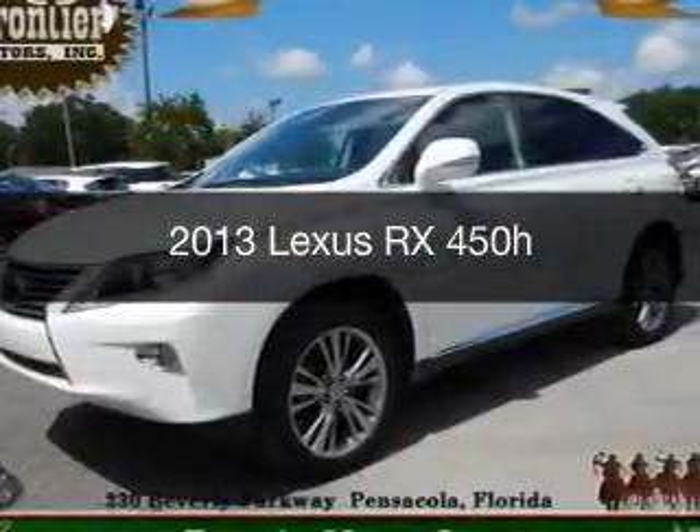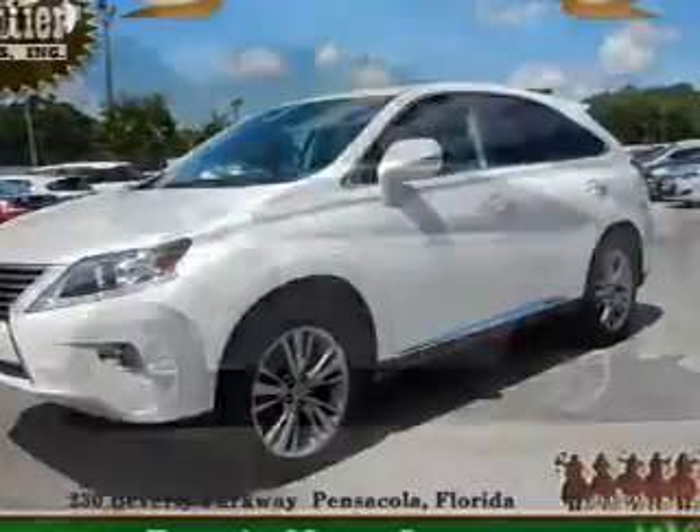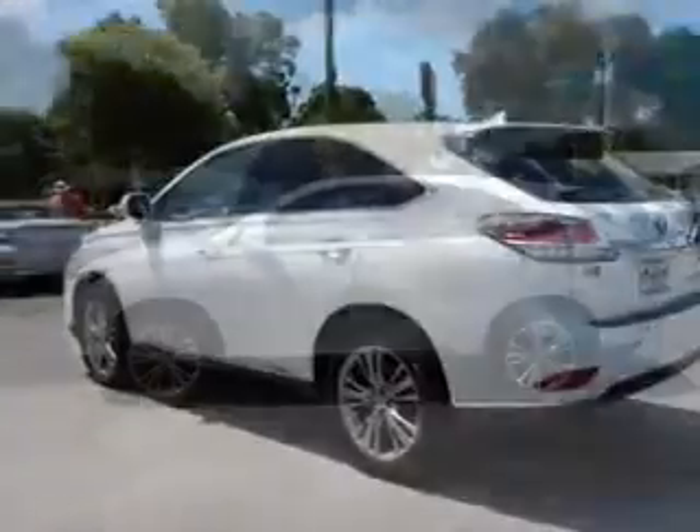This is a used 2013 Lexus RX 450H. It's powered by front wheel drive, a 3.5 liter, 6 cylinder engine, and a continuously variable transmission.